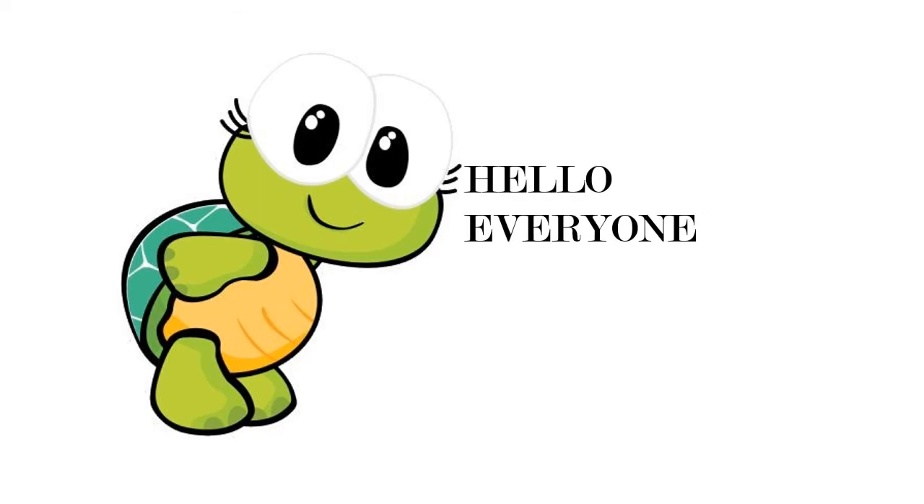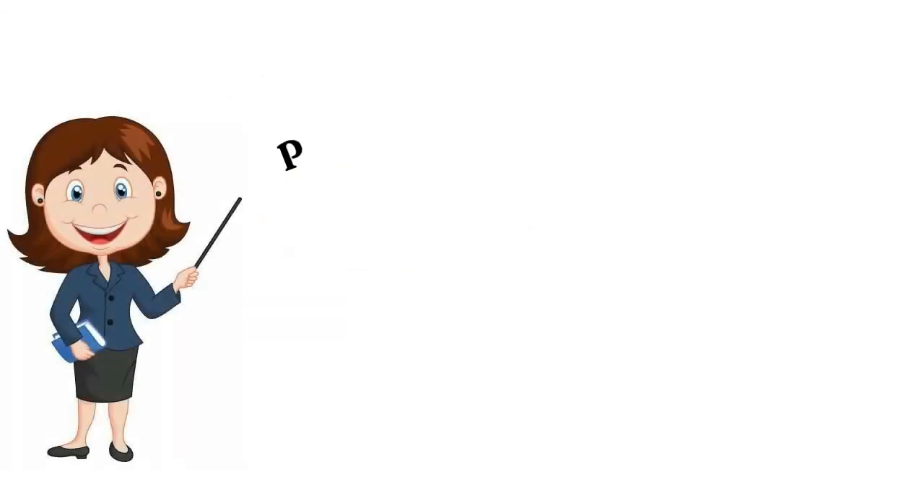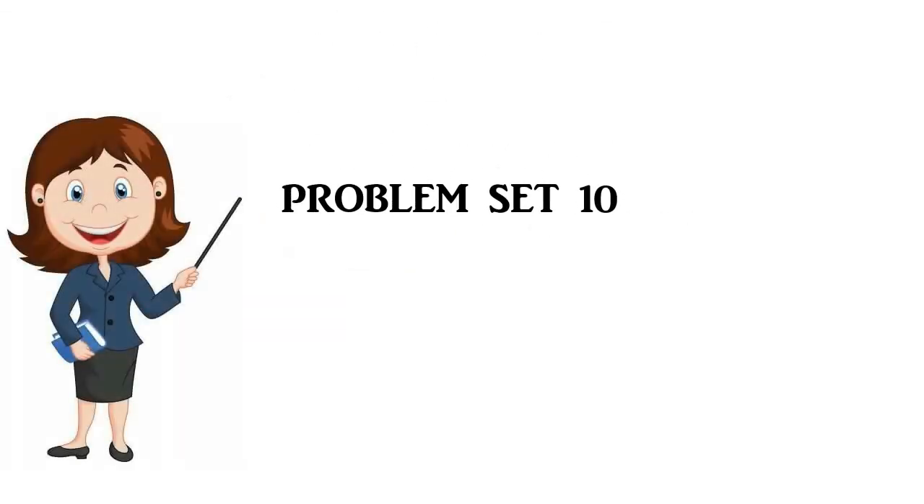Hello everyone, I hope you are doing well. Today's topic is the problems in Problem Set 10 from Chapter number 4. In this video, we are discussing the word problems in Problem Set 10.